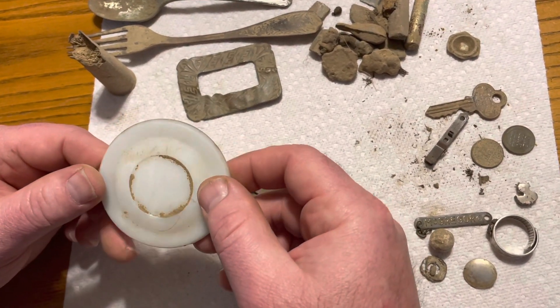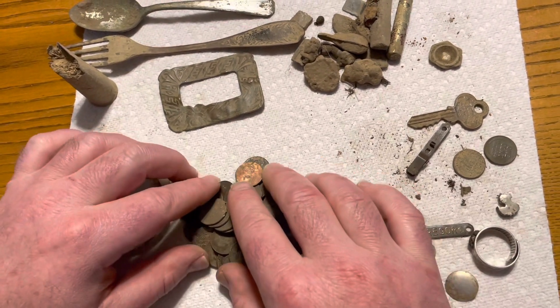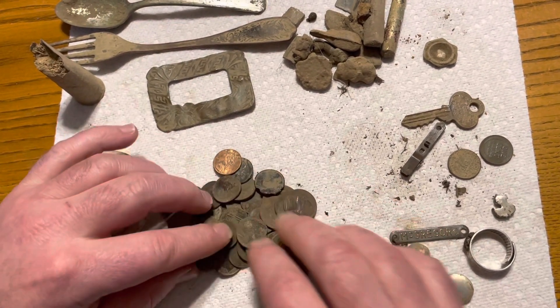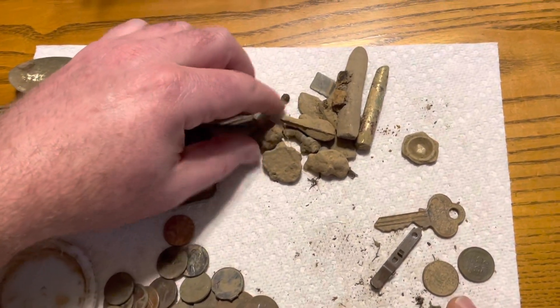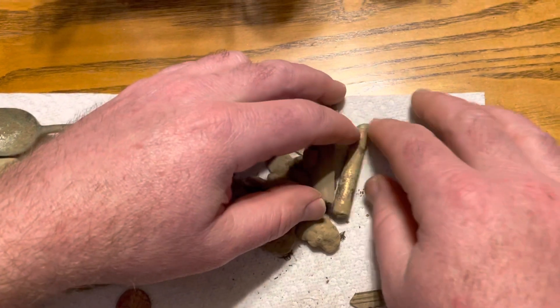Only one porcelain insert from a mason jar lid — the rest of them were all broke — so it's awesome to get a piece of that. Here's all the change I found: lots of modern change, quarters, pennies, and dimes, some nickels.